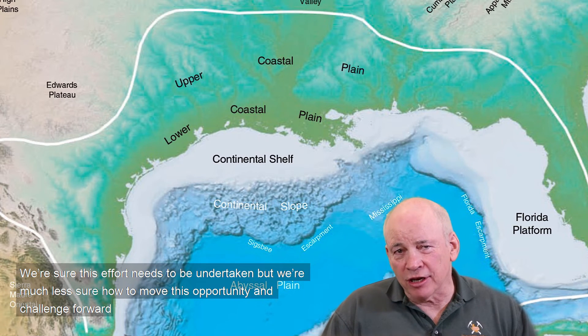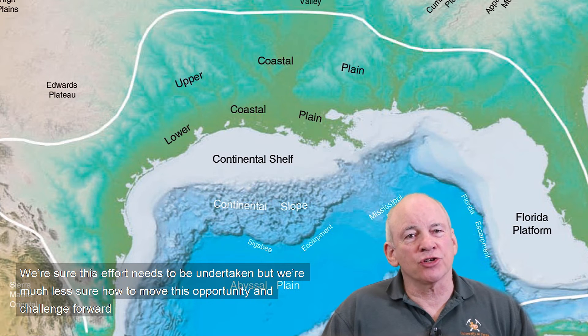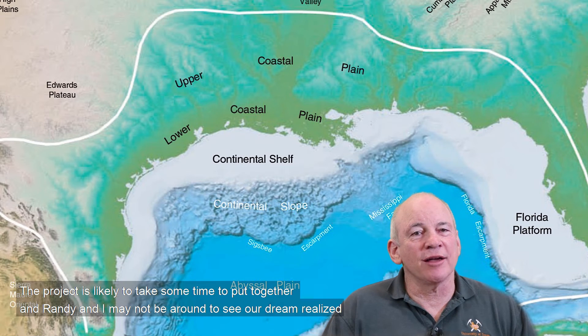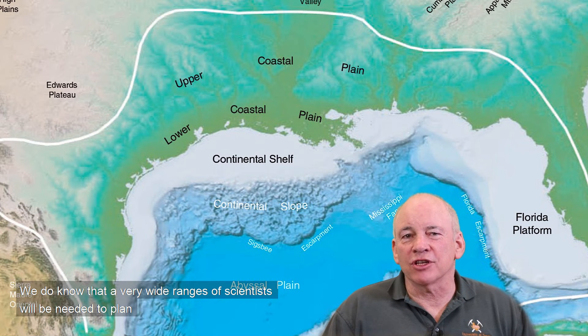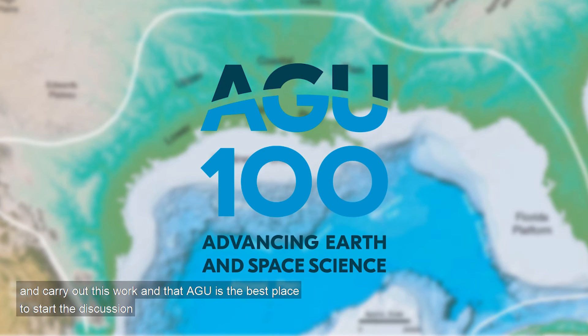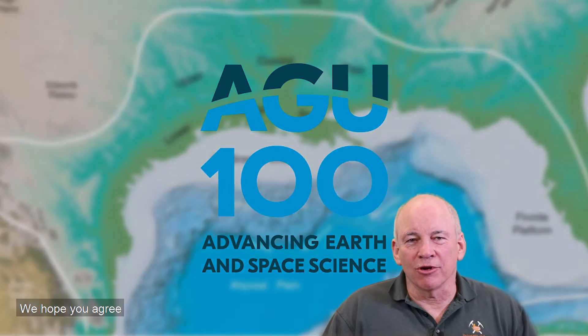We're sure this effort needs to be undertaken, but we're much less sure how to move this opportunity and challenge forward. This project is likely to take some time to put together, and Randy and I may not be around to see our dream realized. We do know that a very wide range of scientists will be needed to plan and carry out this work, and that AGU is the best place to start a discussion. We hope you agree.